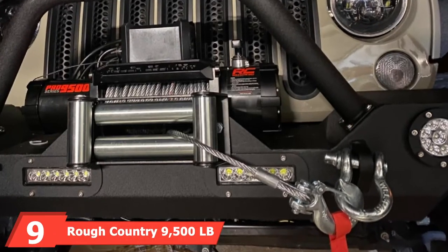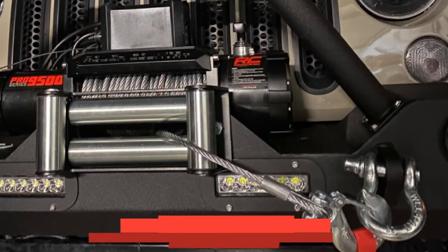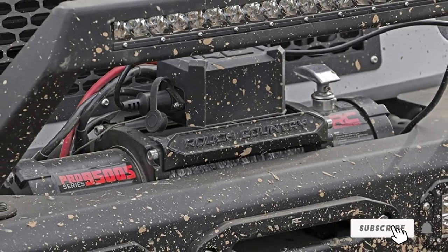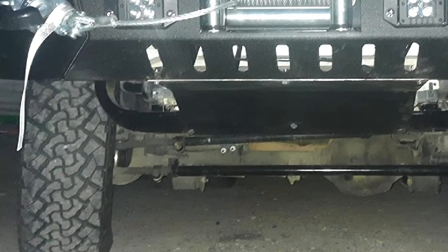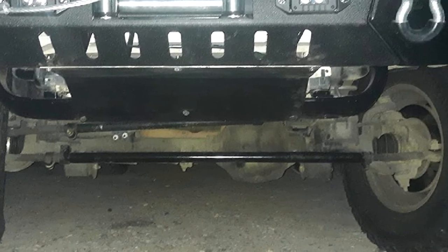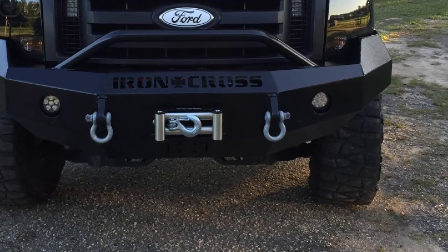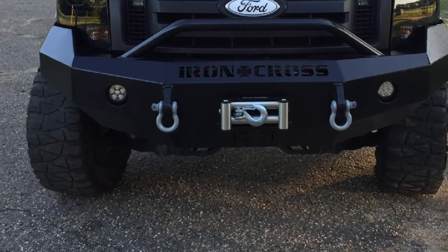At number nine, we have the Rough Country 9,500-pound PRO Series Electric Winch. All winches from this brand are amazingly inexpensive considering their performance. This recovery winch has 9,500-pound weight-pulling capacity, so restrict vehicle weight to 6,333 pounds. It's a good option for medium-duty jobs, not too heavy-duty tasks. It offers easy-to-use free spooling, a three-stage planetary gear train, and an auto drum brake system. A synthetic rope version is also available.